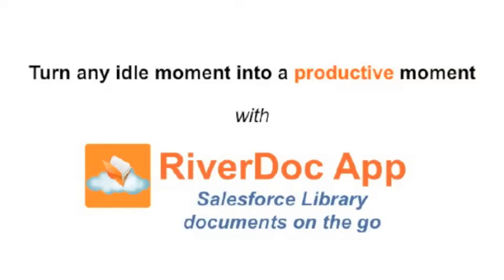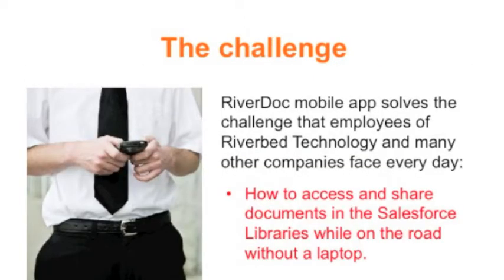Turn any idle moment into a productive moment with RiverDog app. The app solves a common challenge: how to access and share documents in the Salesforce libraries while on the road and without a laptop.